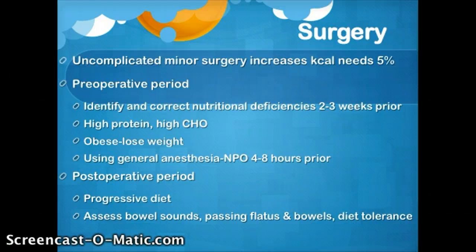Surgery. Even an uncomplicated minor surgery like an elective knee replacement is going to increase your calorie needs by about 5%. If it becomes more complicated, the more severe it is, the higher the hypermetabolic state the patient goes into, and so the higher the calorie needs are going to increase by.